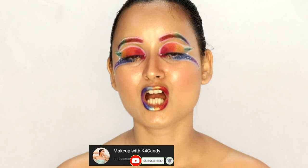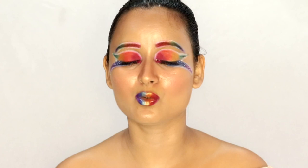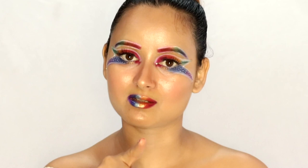Hey guys, welcome back to my channel Makeup with K4Candy. My name is Candy, and for today's makeup look we are going to create this look right here. I thought of filming a video at the start of this month but ended up being sick. Now that I'm totally fine, I thought of creating this look for you guys so you can recreate it. We will also talk about my experience with LGBTQ and I have a lot of stories to share — definitely one or two. Without further ado, let's get started.